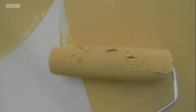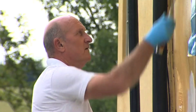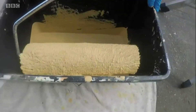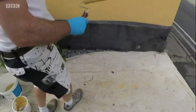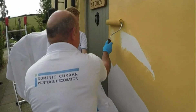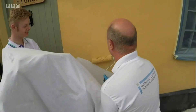It looks like a typical coat of paint but what's being put on these walls is made with one of the newest materials discovered by scientists. Decorator Dominic was using graphene paint on a house just outside Bury St Edmunds today. He says that a tin of the new paint is slightly more expensive than the product he would usually use.